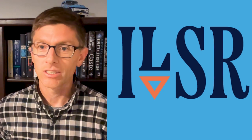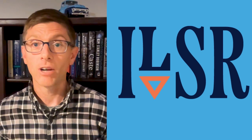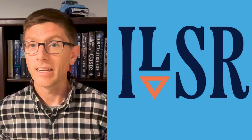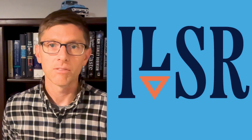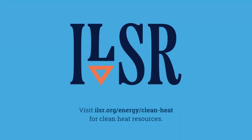As a coordinated approach to clean heat in our homes and businesses, Networked Geothermal saves money for everyone, makes the clean energy transition more complete and equitable, and taps the skills of existing heat system workers. Check out ILSR's resources on clean heat to learn more.